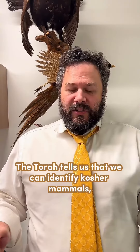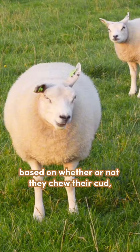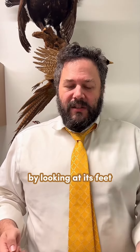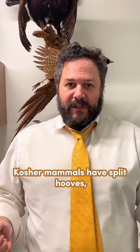The Torah tells us that we can identify kosher mammals based on whether or not they chew their cud, which is something you have to really watch the animal for. But also by looking at the animal — by looking at its feet — you can tell if the animal is kosher. Kosher mammals have split hooves.